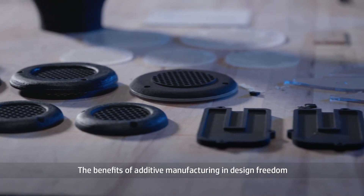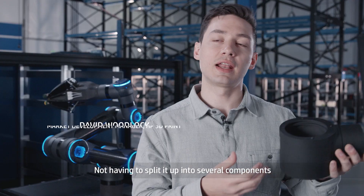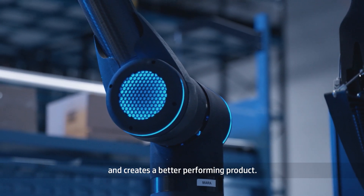The benefits of additive manufacturing and design freedom let you create geometries that you couldn't create otherwise. Not having to split it up into several components saves time, reduces cost, reduces supply chain complexity, and creates a better performing product.